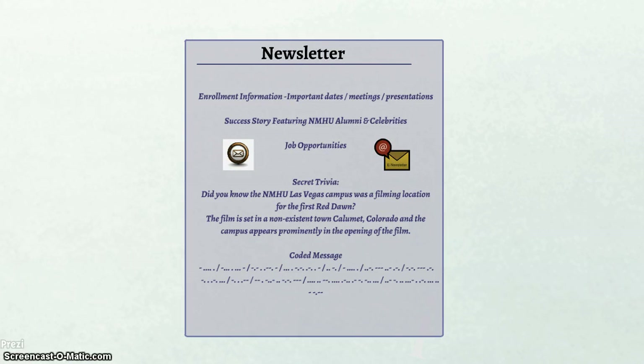Last but not least, there is an email newsletter campaign to stay connected to students with regular updates on a range of topics. These topics can vary from enrollment information to success stories featuring NMHU alumni and celebrities. Staying true to the best kept secret theme, the email newsletter will sometimes include secret trivia related to NMHU and the Four Corners area, as well as coded messages, word games, and puzzles to keep the content light, fun, and interesting.